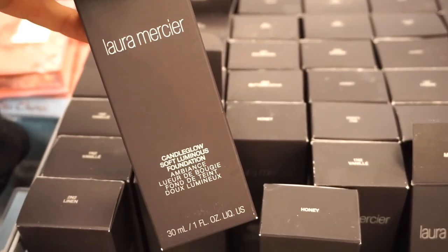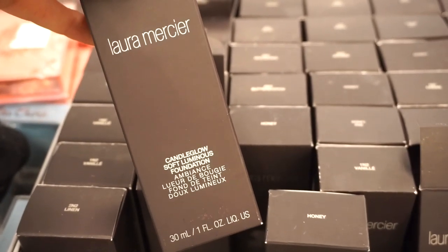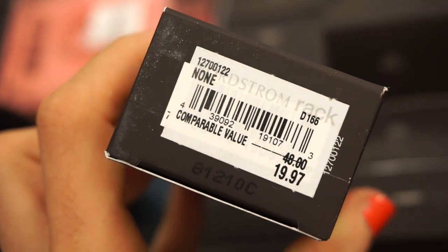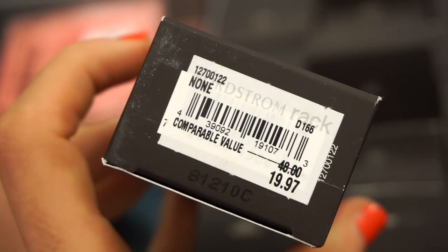I see a nice amount of these Laura Mercier Candle Glow Soft Luminous Foundations, which we've seen a few times in the past at TJ Maxx. First time I notice it's two pennies cheaper at Nordstrom Rack — at TJ Maxx it was $19.99.